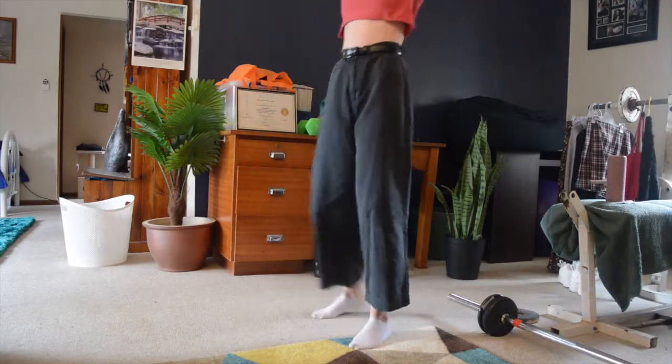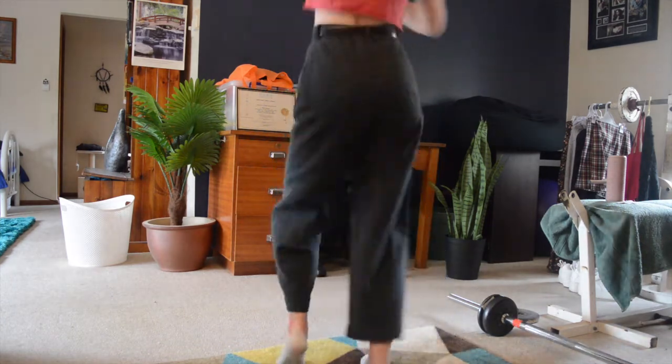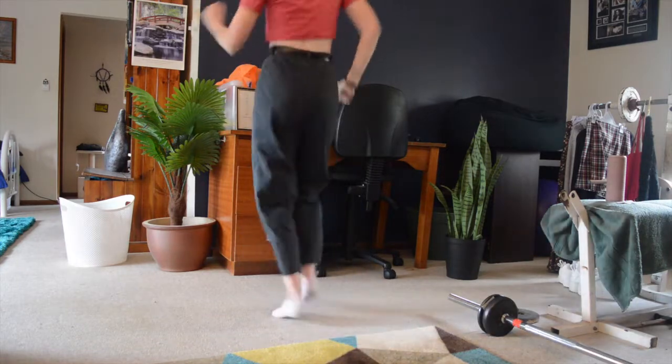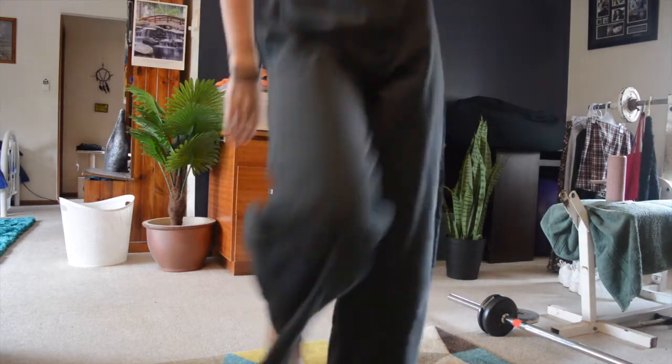Hey guys, it's Charlotte and this is my clothing haul. So the first thing I got are these little Cotton On jeans which are like black high-waisted baggy kind of fit. Also, the reason why I'm dancing in every single clip is because I'm listening to music and I just can't help but dance.